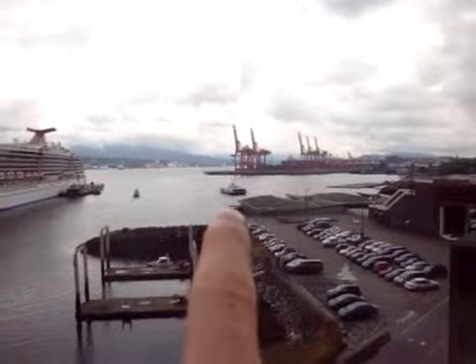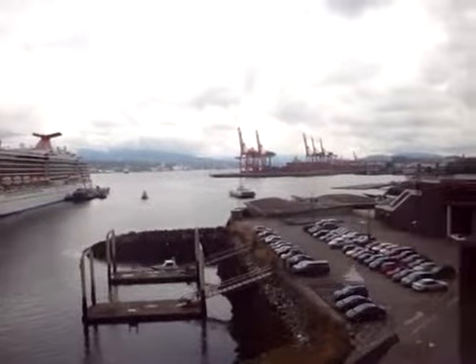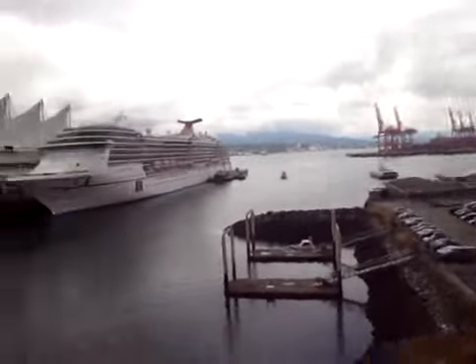See that little boat coming in there? That's called the sea bus. That goes from the Vancouver side to the North Shore side, and it runs about every 15 minutes.